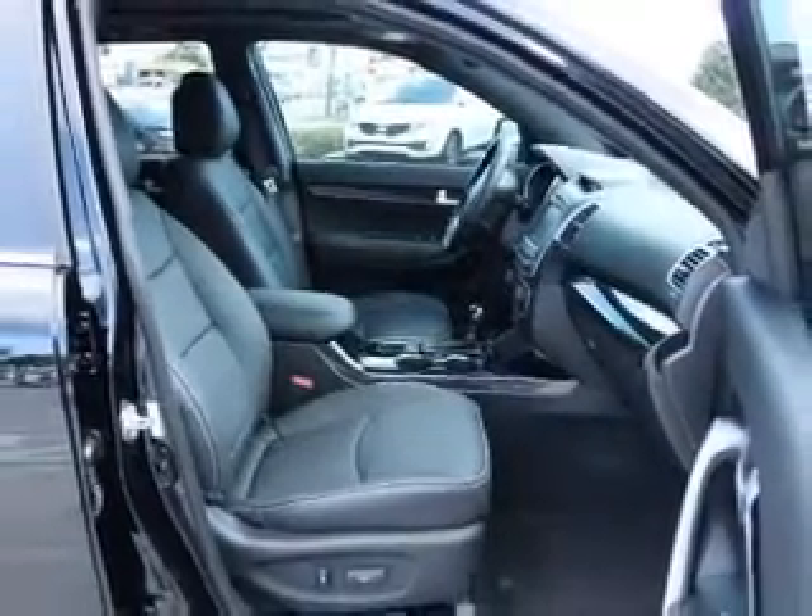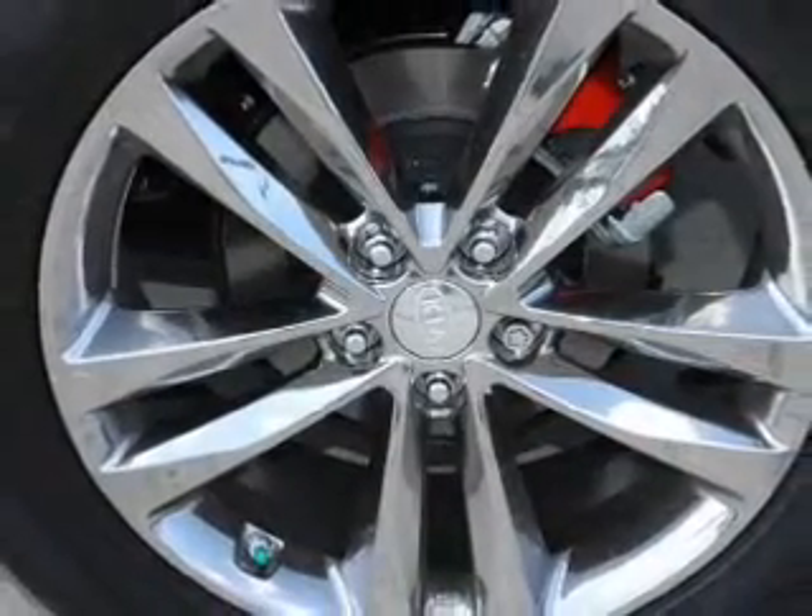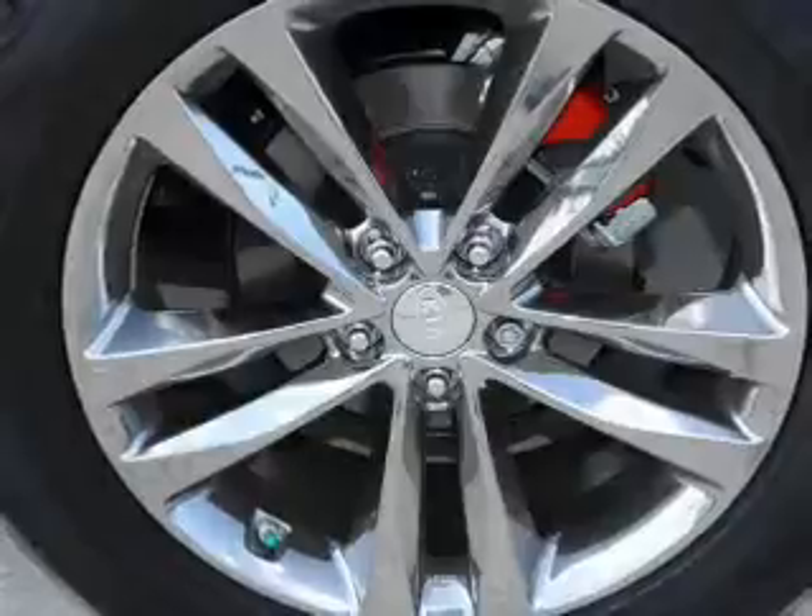Heated seats offer comfort in cold weather. Tailor the temperature to your preference and your passengers. Let the outside in with a power sunroof, and memory settings make for a more comfortable ride.